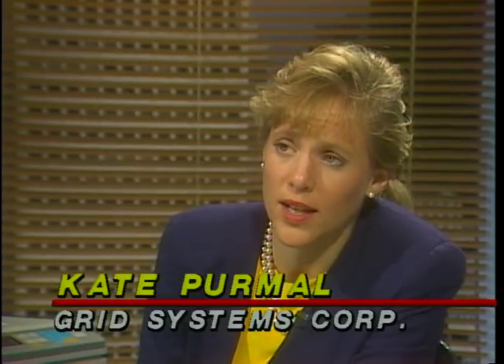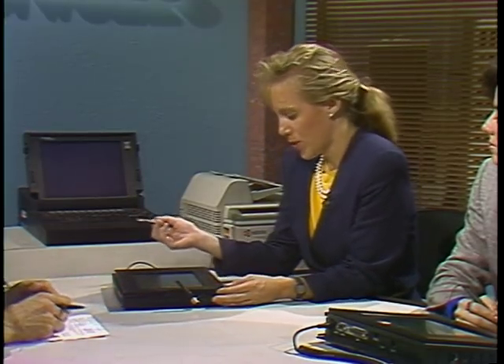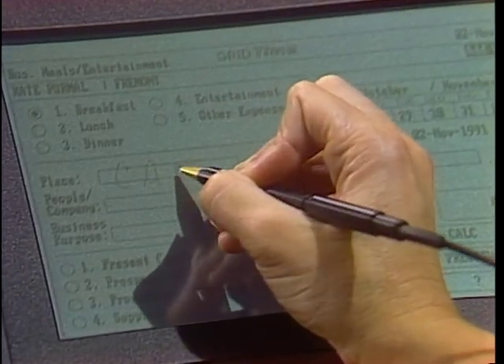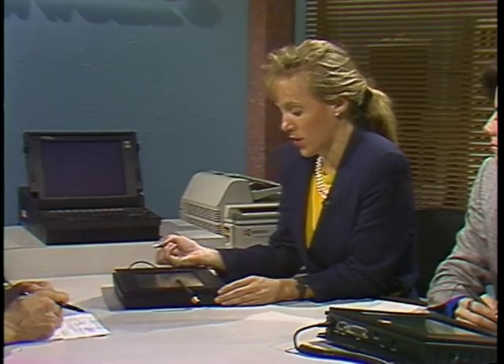The primary uses for the Grid Pad are in the area of data collection and forms replacement — walking around and collecting data on the spot, checking from a list of boxes. Instead of the clipboard and the pen, we're doing this. The application running here is an expense report I use on airplanes. It enables me to fill out my expense report, and when I get back to the office, wirelessly connect to the server and print it out. I can indicate this is a breakfast at a cafe, give it a dollar amount of $15, hit OK, and that adds the entry. You get instant feedback as the machine converts it into text.